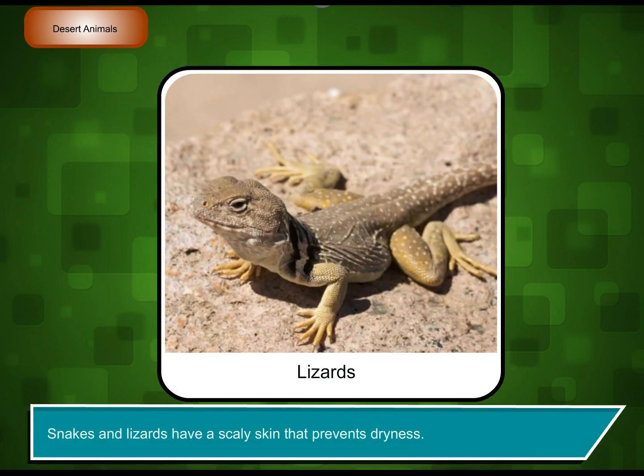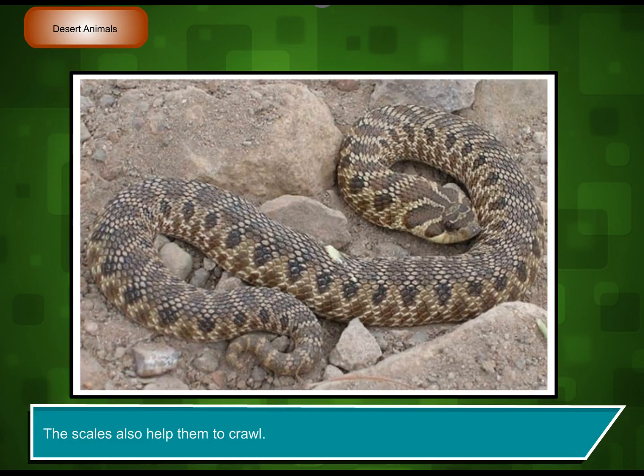Snakes and lizards have a scaly skin that prevents dryness. The scales also help them to crawl.